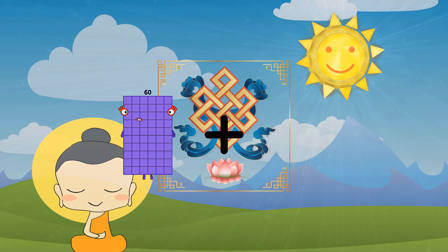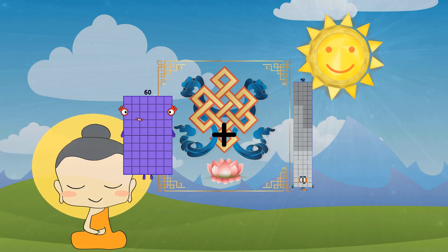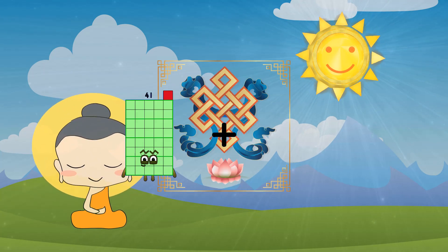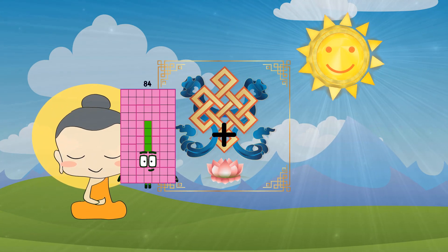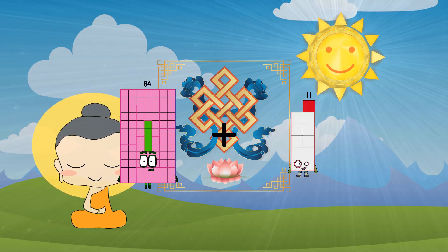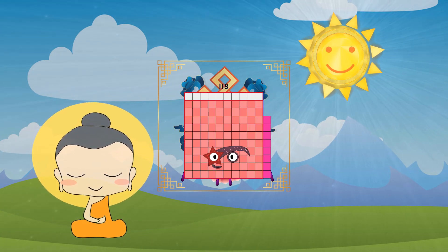sixty plus ninety-two equals one-hundred-fifty-two. eighty-four plus thirty-four equals one-hundred-eighteen.